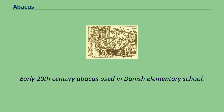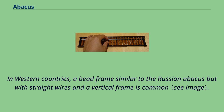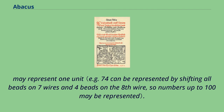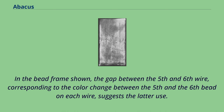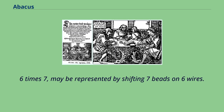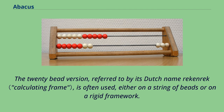Around the world, abacuses have been used in preschools and elementary schools as an aid in teaching the numeral system and arithmetic. In Western countries, a bead frame similar to the Russian abacus but with straight wires and a vertical frame is common. The wireframe may be used either with positional notation like other abacuses, or each bead may represent one unit. Teaching multiplication — e.g. 6 times 7 — may be represented by shifting seven beads on six wires. The red and white abacus is used in contemporary primary schools for a wide range of number-related lessons. The 20-bead version, referred to by its Dutch name 'rekenrek,' is often used, either on a string of beads or on a rigid framework.